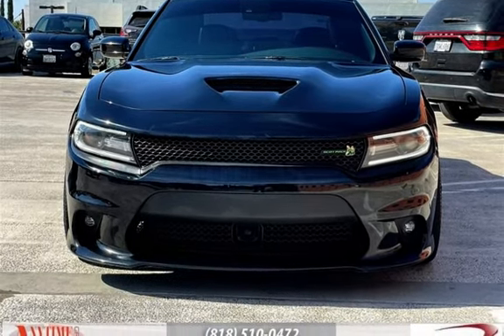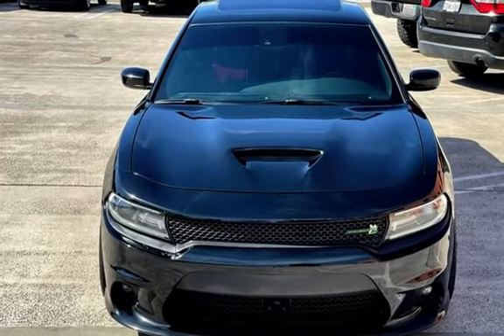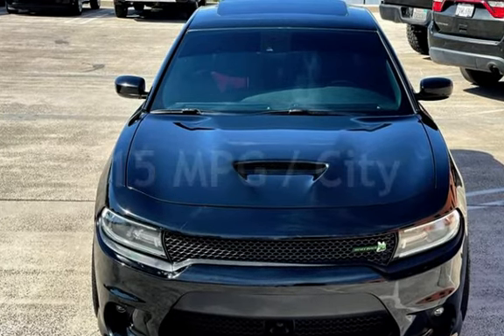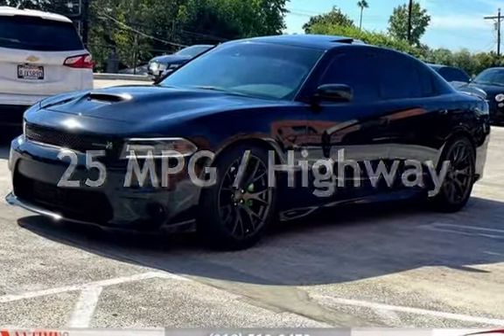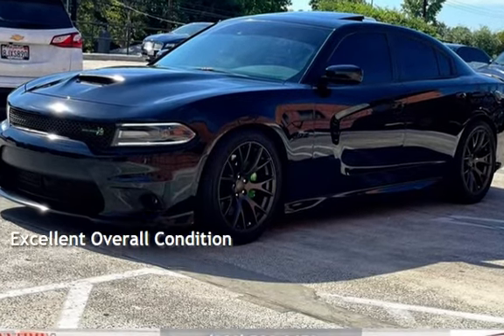This Dodge has less than 92,000 miles on the odometer. Estimated fuel economy is 15 miles per gallon in the city and 25 miles per gallon on the highway. This vehicle is in excellent overall condition.